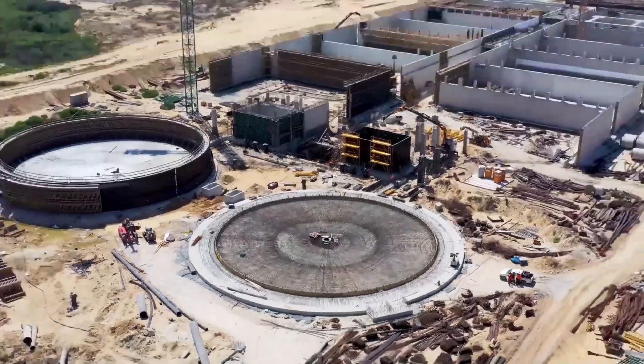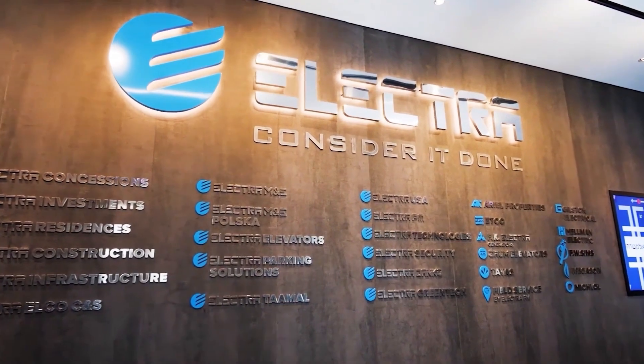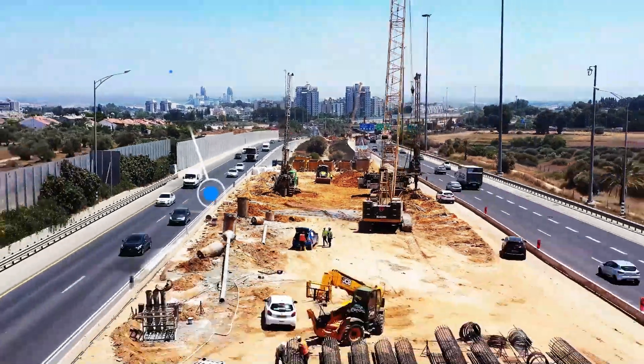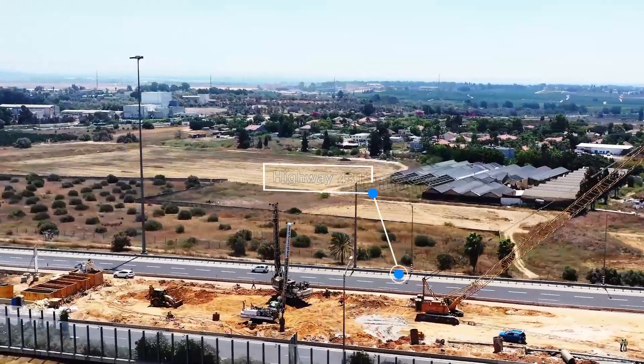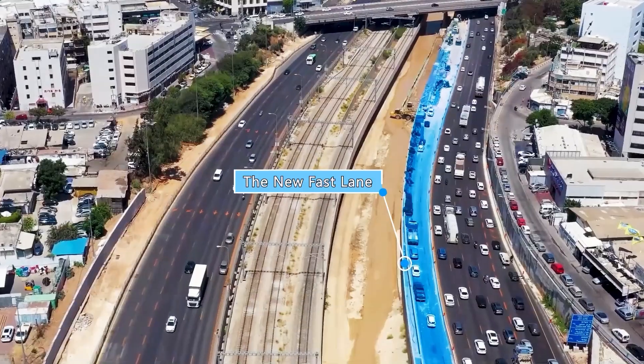Enter Electra Infrastructure, a leading civil engineering company specializing in complex, large-scale projects, like the Fast Train to Jerusalem and Section 2 of the Fastlanes project.